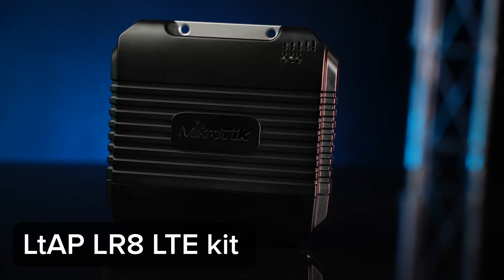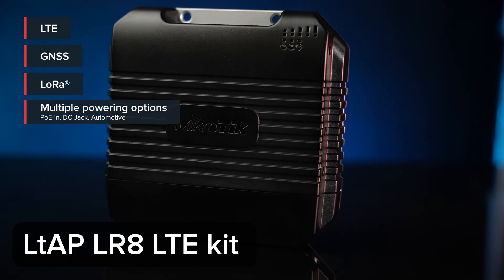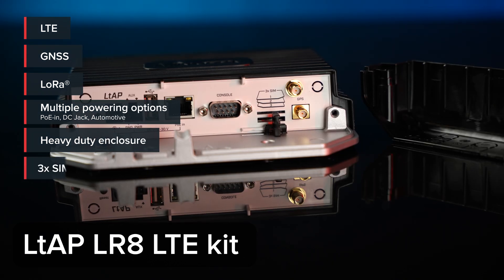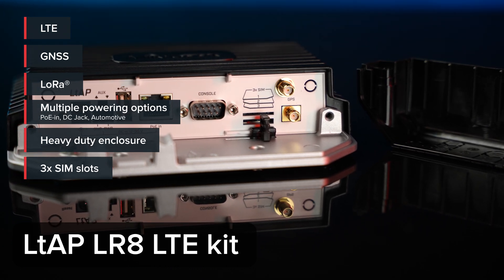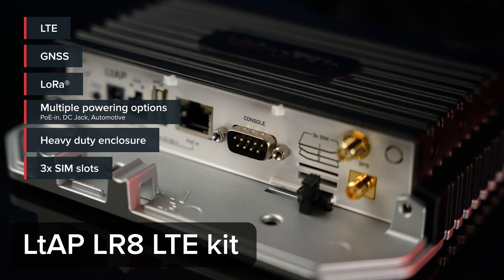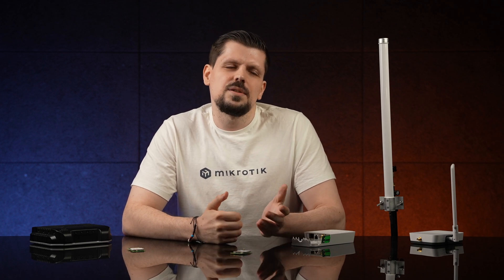But what if you have a traveling setup? You need to monitor not only humidity and temperature but also location, and you want more power options and mobile connectivity? The answer is our LTAP LR8 LTE kit — a compact all-in-one solution with LTE, GPS, LoRa, multiple power options, and a durable heavy-duty case. It even has multiple mini SIM slots so you can optimize roaming costs. There is PoE in on the Gigabit Ethernet port, a separate DC jack, and an automotive power input. We've even seen users powering the LTAP with a 20,000 mAh power bank throughout the day. We've seen it used in logistics, asset tracking, farming, and other interesting scenarios.